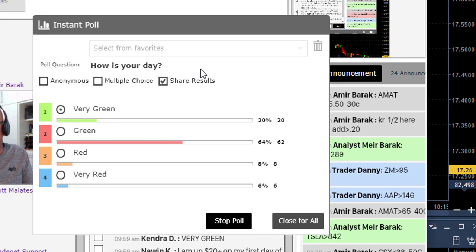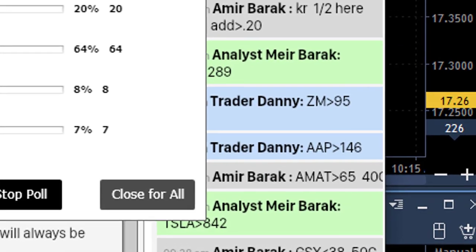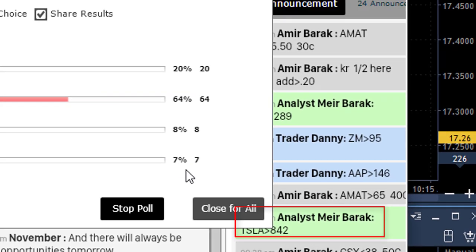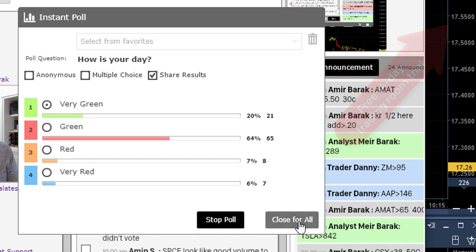I just asked my trading room members to let me know how they're doing, and look at the results — we've got over 80%, 83%, 84% right now in green territory. We all share the same trading room, we take the same picks. I post my live picks right here in the room and you can share them too by clicking here and joining our free 14-day trial.